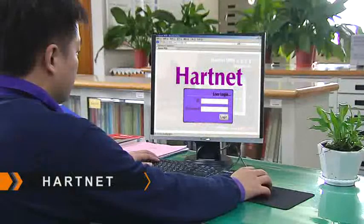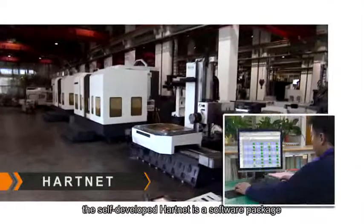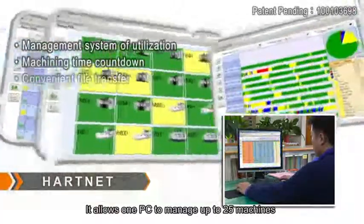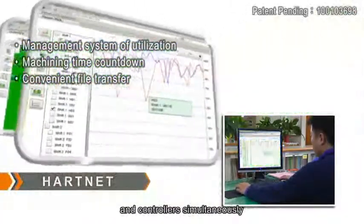Hartford's unique control capability is not limited by the Hartroll control. The self-developed Hartnett is a software package that allows one PC to manage up to 25 machines with various brands of machine tools and controllers simultaneously.